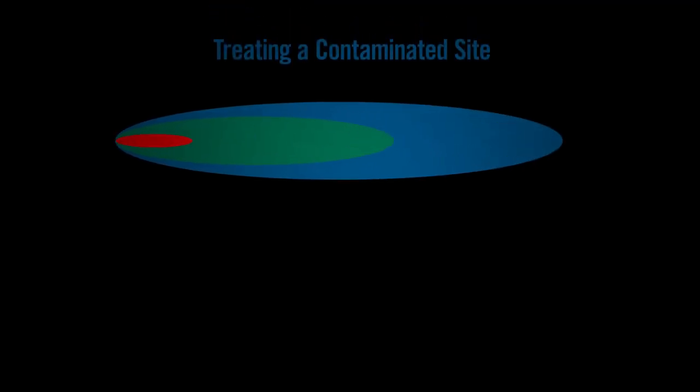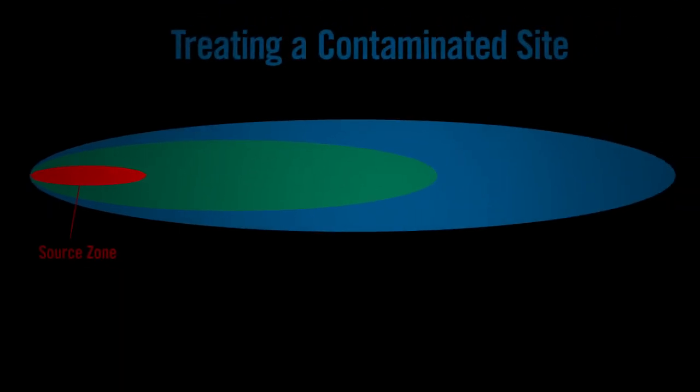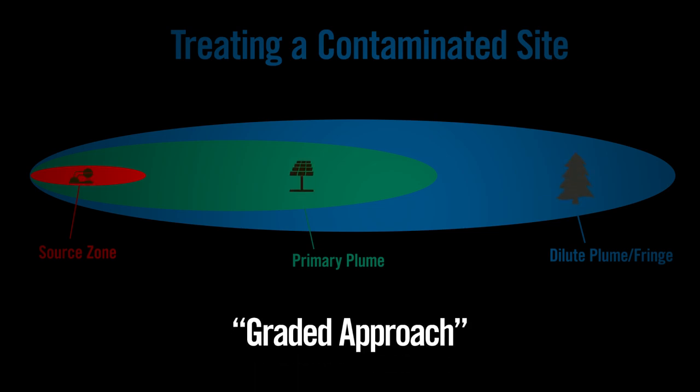A typical groundwater contamination plume looks like this. The source zone has the highest concentrations of contaminants. As the contamination is dispersed through the primary plume and fringe, concentrations generally are reduced. The graded approach to cleanup targets the different concentration zones with specific cleanup strategies.